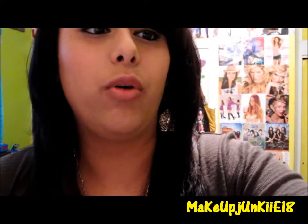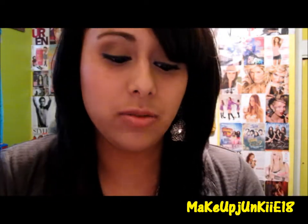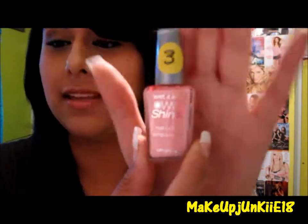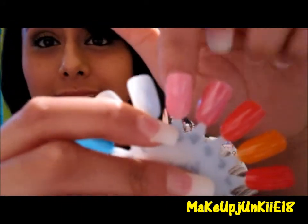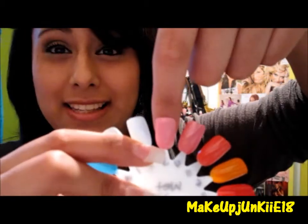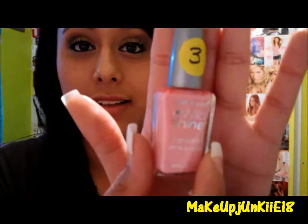For Wet n Wild, I have two of them. The first is a really pretty Barbie pink called Tickled Pink, and it looks like this. The swatch for that one is right here. It's a really gorgeous color. I don't think this one would actually suit me because I'm a bit too dark for this nail polish, but it's super pretty.